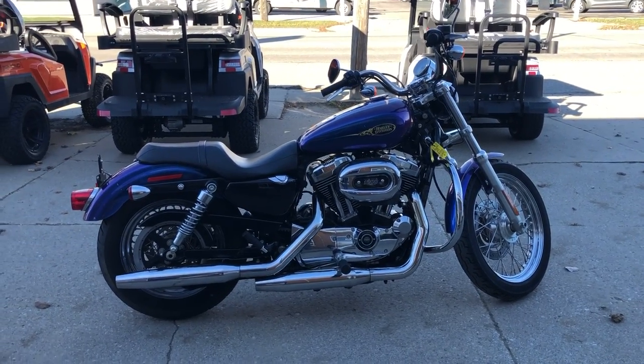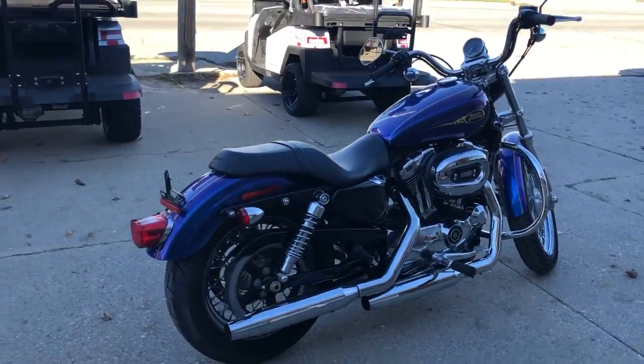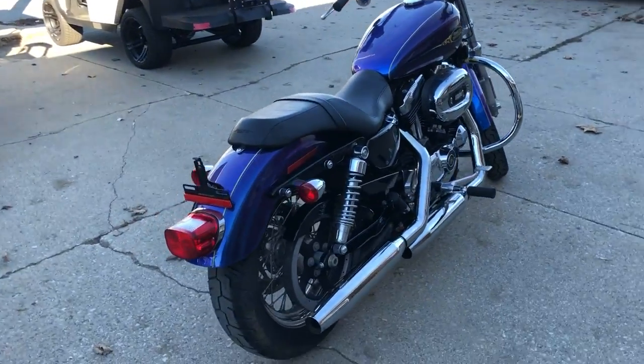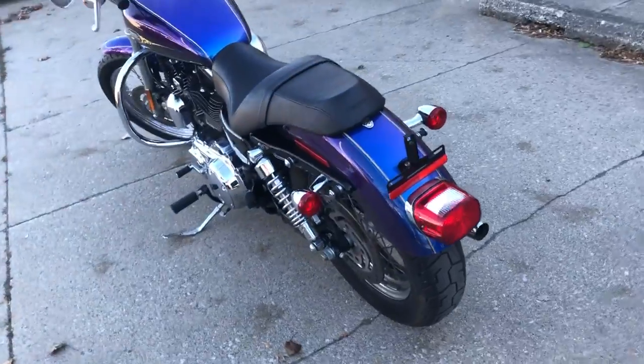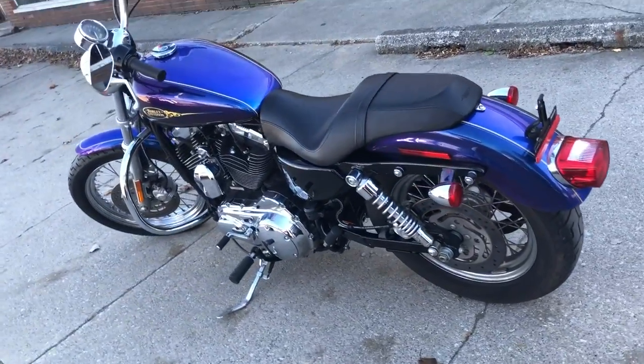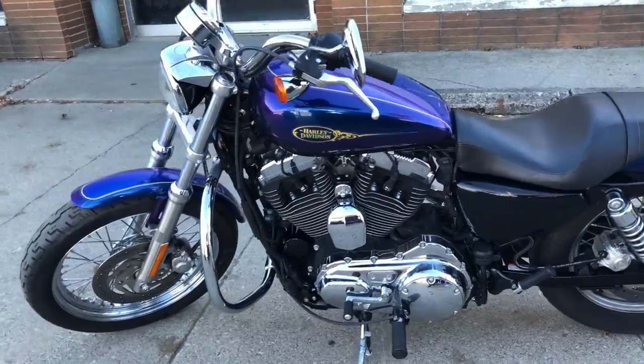Hey guys, ApprovalPowerSports.com doing some videos on some bikes that just came in. Check this one out — 2009 Sportster 1200 for sale in that hard-to-find color black and blue ice. This paint scheme is one of the most sought-after ones out there for a Sportster, one of the rarest ones, hardly ever produced.